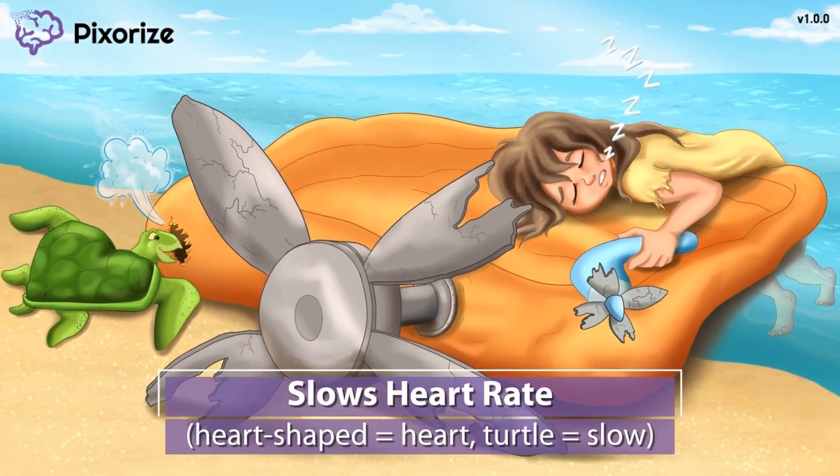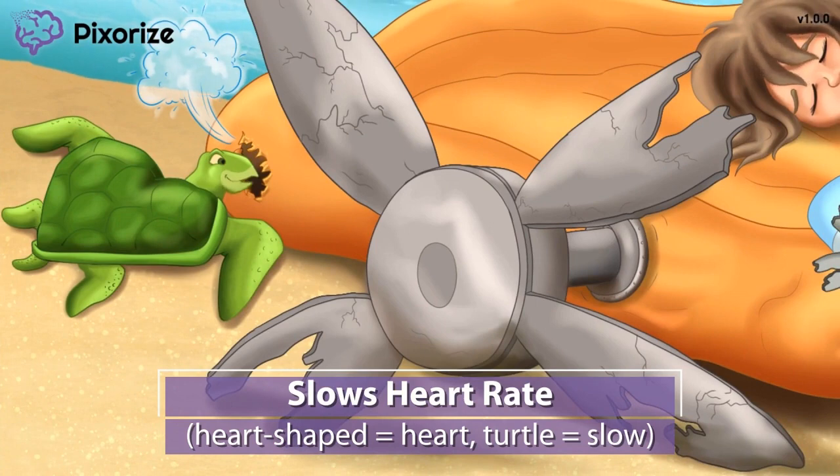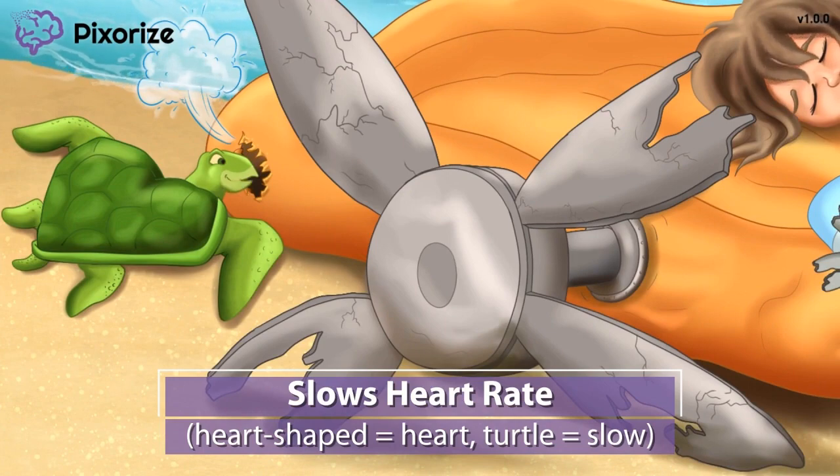This isn't just any turtle — this turtle is unique because of its heart-shaped shell. In the Pixerize universe, we use a turtle with a heart-shaped shell to symbolize a slow heart rate, because the heart-shaped shell represents the heart, and turtles are known for being slow. Propofol can slow the heart to cause bradycardia, so you'll also want to monitor the heart rate. Usually the patient will be hooked up during anesthesia or in the ICU to a vitals monitor, so just know to look out for unstable vitals after giving Propofol.